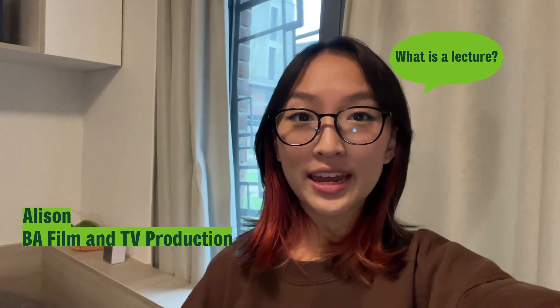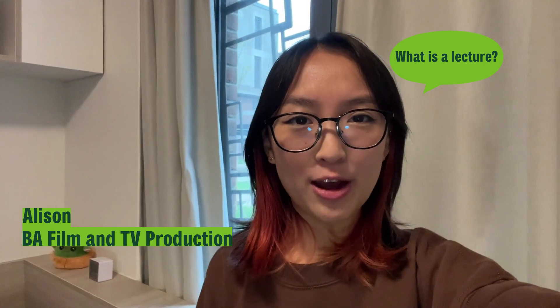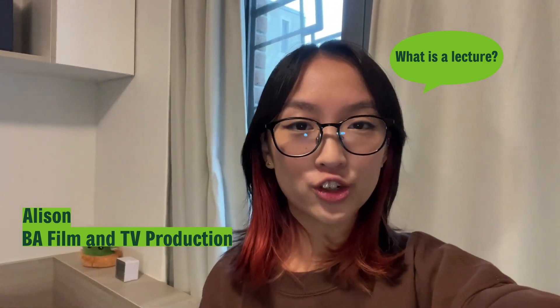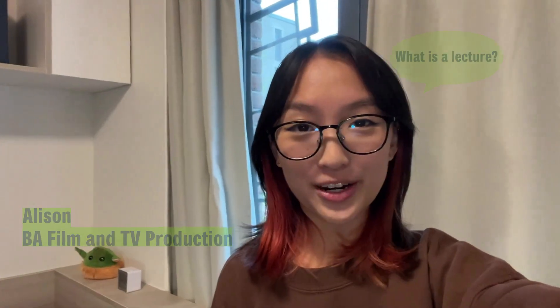A lecture is basically a lesson with your entire cohort and a lecturer will talk about the topic of the week. It usually lasts about an hour and you make notes during the lecture, and you will use those notes and discuss them during seminars.